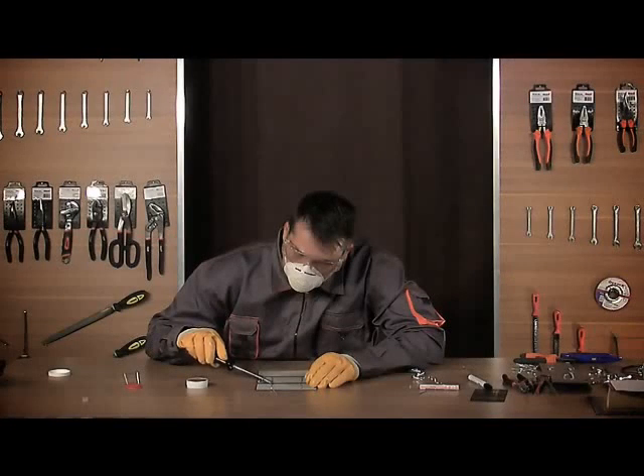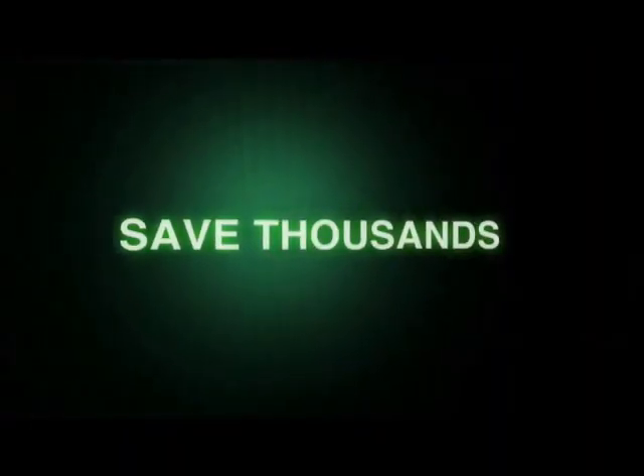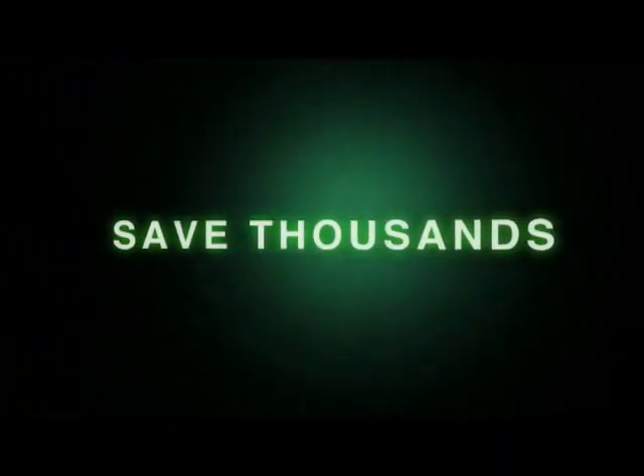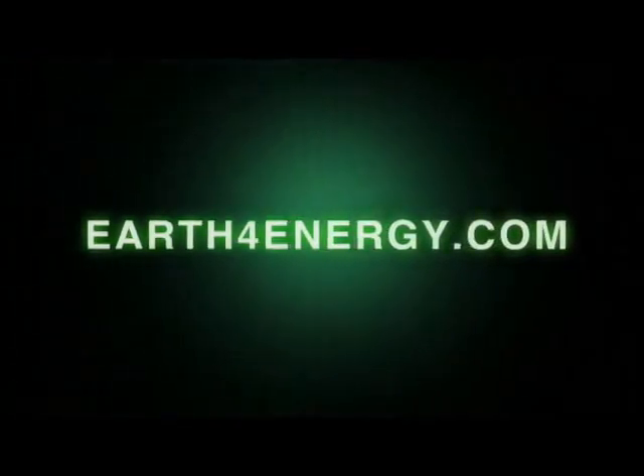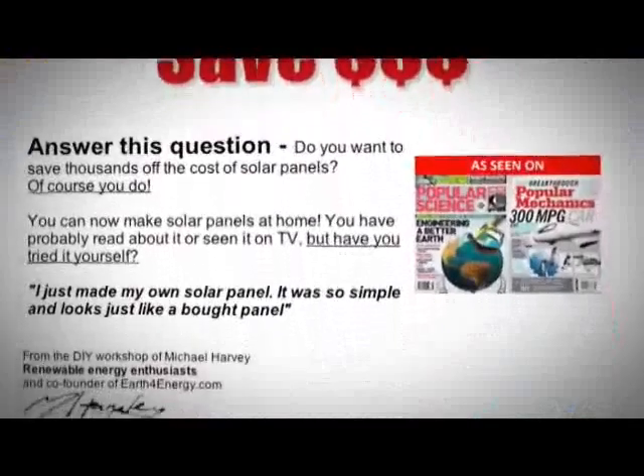You'll learn how to solder solar cells, make stringers, test the panel, and more. So to save thousands of dollars on your energy bill, come and visit us on earthforenergy.com, the only place that has a love-it or it's-free guarantee.